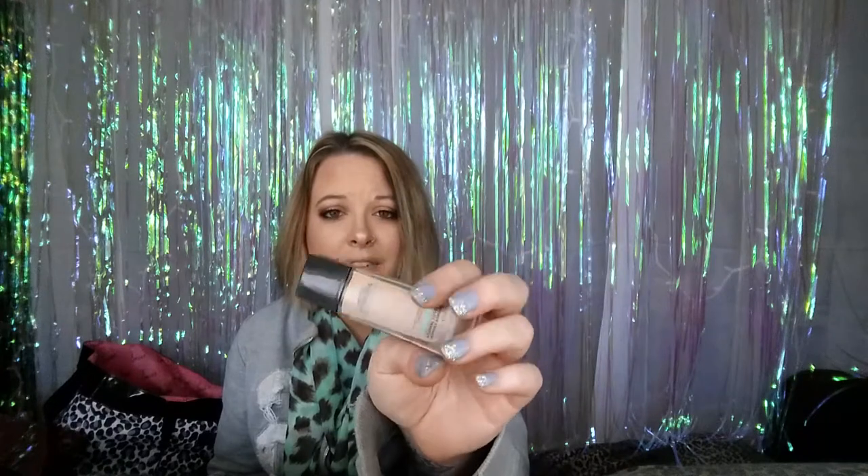I've been non-stop wearing the Maybelline Fit Me Matte and Poreless in shade 122 Creamy Beige — I'm so pale that even this is a little too dark. But I also just purchased the L'Oréal True Match Super Blendable Makeup, which has SPF. I used it today without any setting powder and forgot how awesome it makes my skin look. I got it in shade Nude Beige W3 — again too dark for me, as they don't make foundation pale enough for my skin. The beauty blender is also a favorite this month.